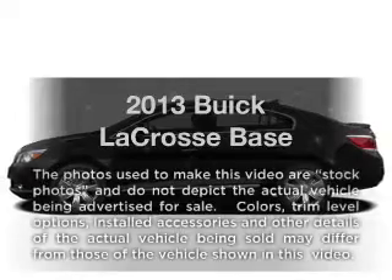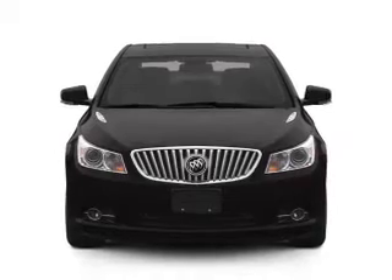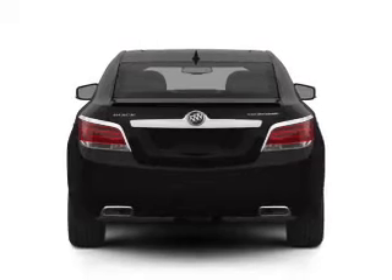Check out this 2013 Buick LaCrosse. Travel the roads in style and comfort in this great vehicle. With a solid 6-cylinder engine, the powertrain includes front wheel drive, driven by a 6-speed automatic transmission.